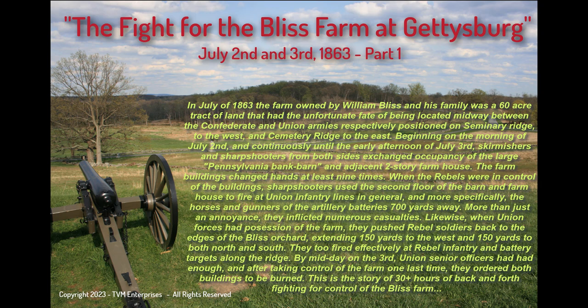The farm buildings changed hands at least nine times. When the rebels were in control of the buildings, sharpshooters used the second floor of the barn and farmhouse to fire at Union infantry lines in general, and more specifically the horses and gunners of the artillery batteries 700 yards away. More than just an annoyance, they inflicted numerous casualties.